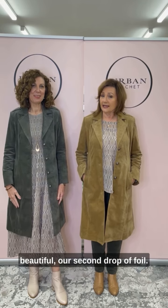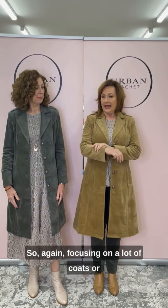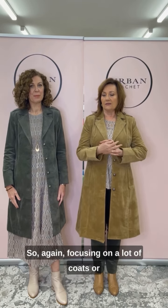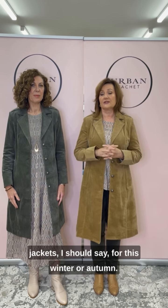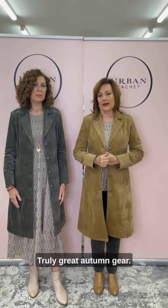So this week we've got the beautiful second drop of foil — just great, beautiful pieces. We're focusing on a lot of jackets for this winter or autumn. This is truly great autumn gear.